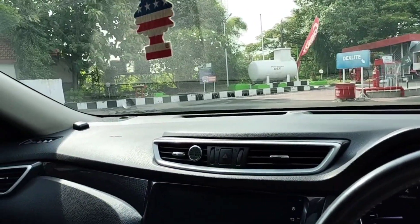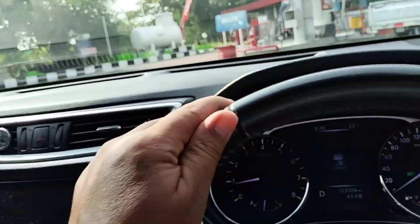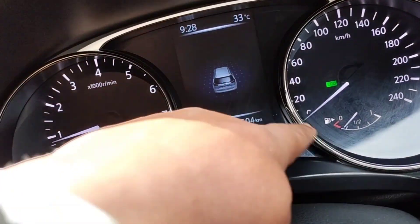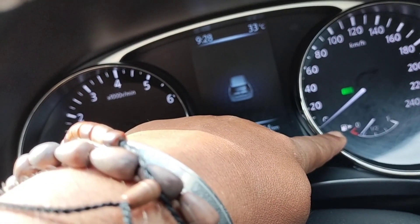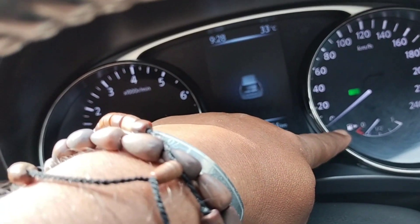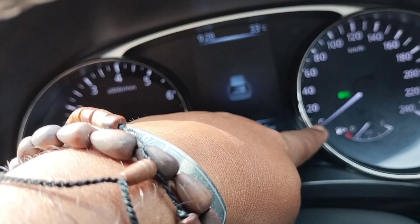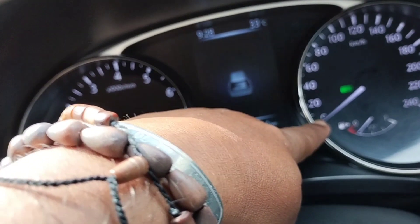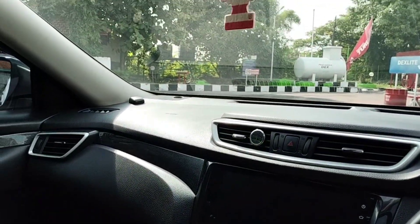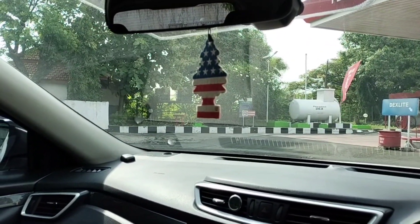Kita isi BBM dulu ya, karena isi sudah mau habis. Jadi tolong dicek ya, jangan sampai kehabisan bensin di perjalanan - itu konyol ya. Ini tutup tangkinya di sebelah kanan bodi mobil Nissan ini, karena tanda panahnya arahnya ke kanan ya guys.